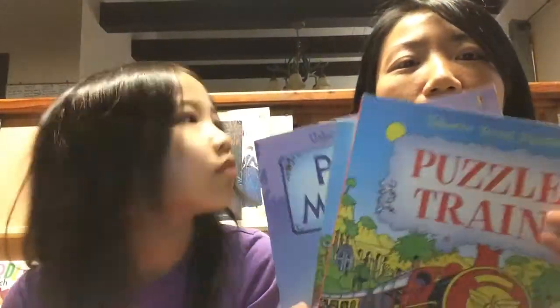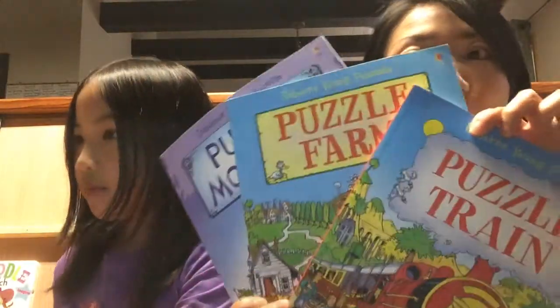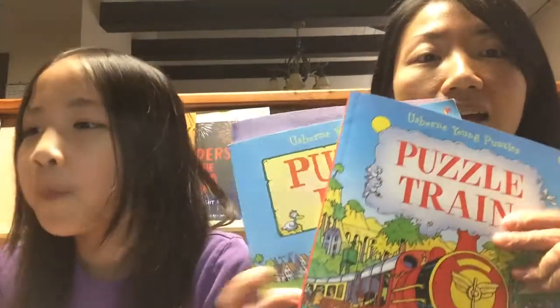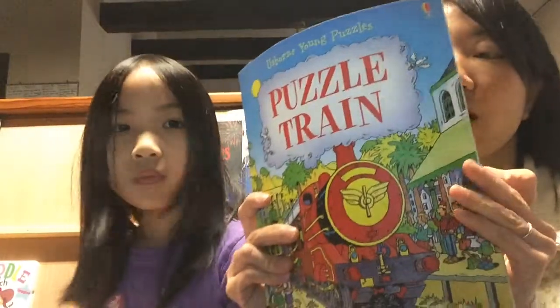We're going to share some of our favorites that we got recently. These are called puzzle books — a pack of three books for $9.99, which is a pretty good deal. Each book has a different story in a different setting, and your kids will solve puzzles while you are reading.